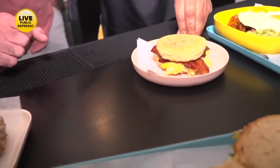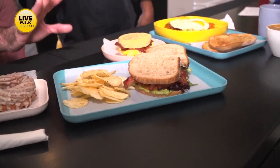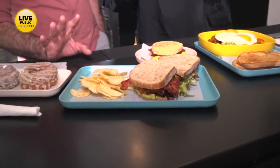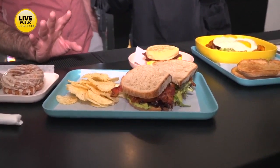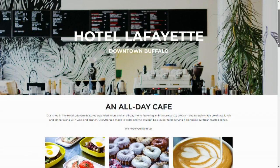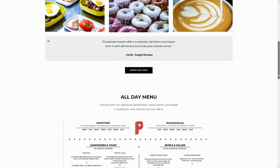All of our menu, including lunch-ish items, are served all day, seven days a week at both shops. Downtown in the Hotel Lafayette, and South Buffalo at the Shea's Seneca building, right at Seneca Street and Cazenovia.